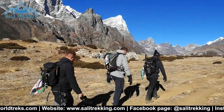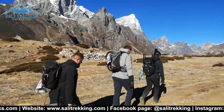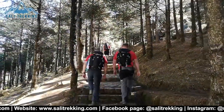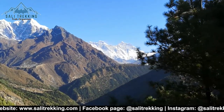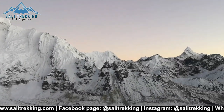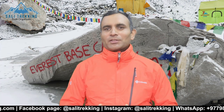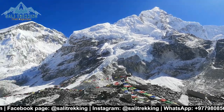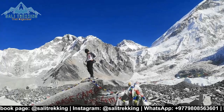On the way to Everest Base Camp trek, you will enjoy every single minute of magnificent vistas, which include gorgeous forests, rivers, valleys, green hills, and the massive Himalayan range. The panoramic view of the Himalayas won't let you blink your eyes. Every step you climb, you will get better. When you reach the base camp, you will feel like you are in heaven, surrounded by the snow-capped mountains. I can assure you that each and every moment you spend on the trek will be a memorable one.